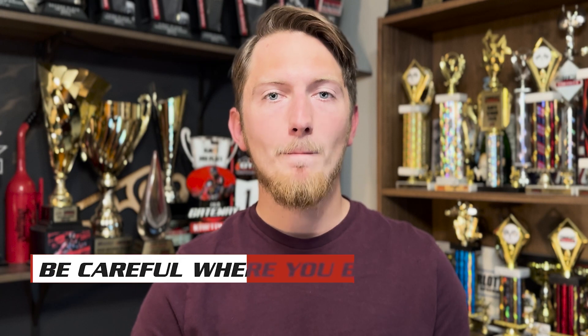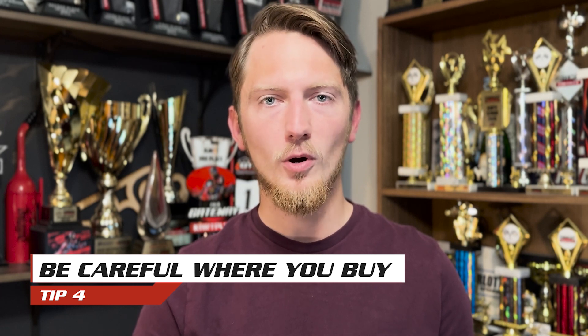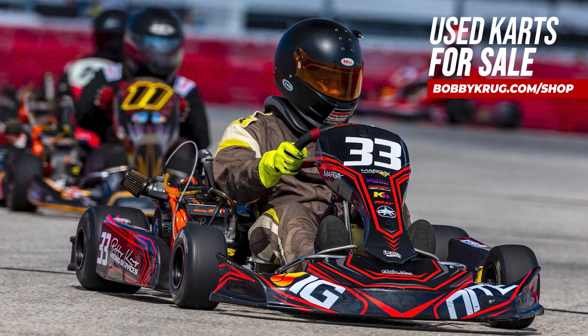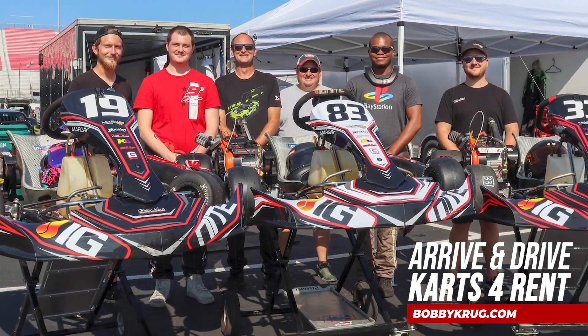Tip number four: be careful where you buy your kart from. There's nothing more scary than buying a kart from someone that you don't know off Facebook Marketplace. It's a good idea to go to your local track or kart shop and see if they can help guide you with your purchase. Most of the time, they can point you in the right direction of where to go to find a kart, or even sell you a new or used kart themselves.